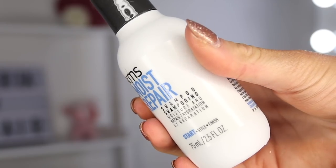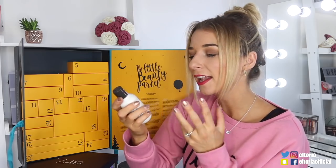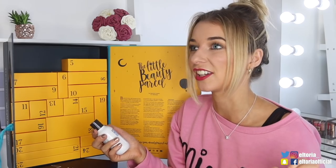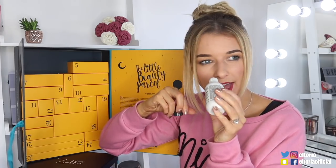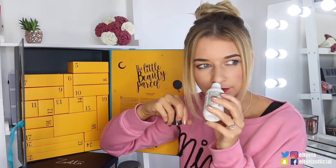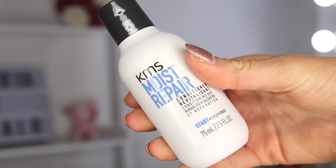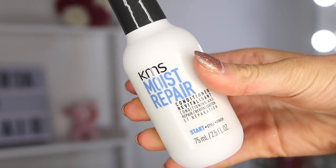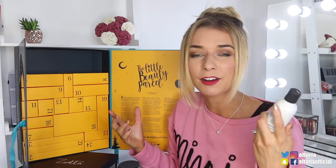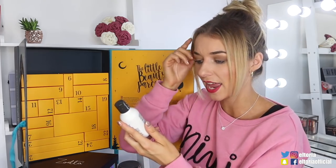Box number four — we've got a KMS Moist Repair shampoo. I haven't tried this product before and I love a good moisturising shampoo and conditioner. There better be a conditioner in here. It smells a little bit like medicine for the hair — I'm not over keen on this smell. Door number five — we got the conditioner! It must have been listening to me. I'm glad they got the conditioner to go with the shampoo. You pop it in after the shampoo, leave it for two minutes and then rinse.